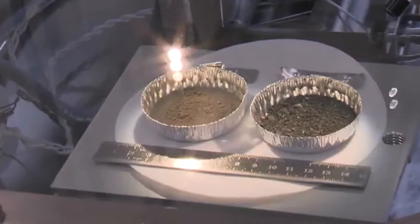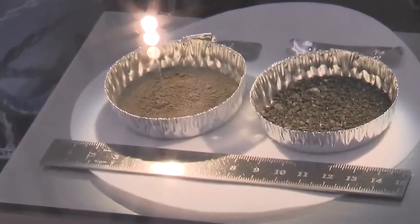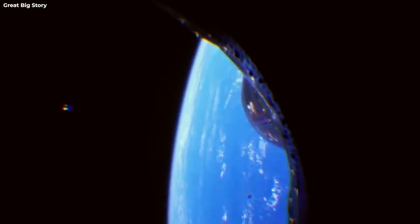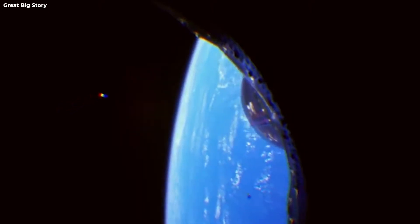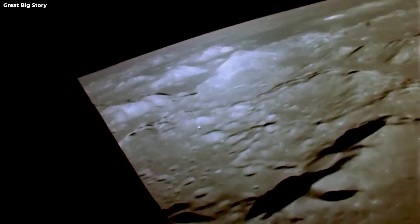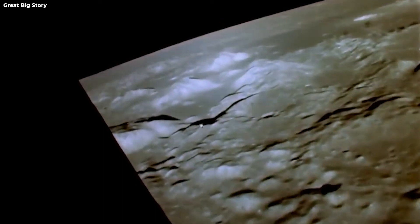Unimaginatively named — or should we say unimaginatively numbered — 73001 is the sample collected by astronauts Eugene Cernan and Harrison Schmidt in 1972, in the course of the Apollo 17 mission exactly 50 years ago, on December the 13th. And no, it wasn't a Friday — it was a Wednesday, although it would add so much more mystery if it were a Friday, don't you think?